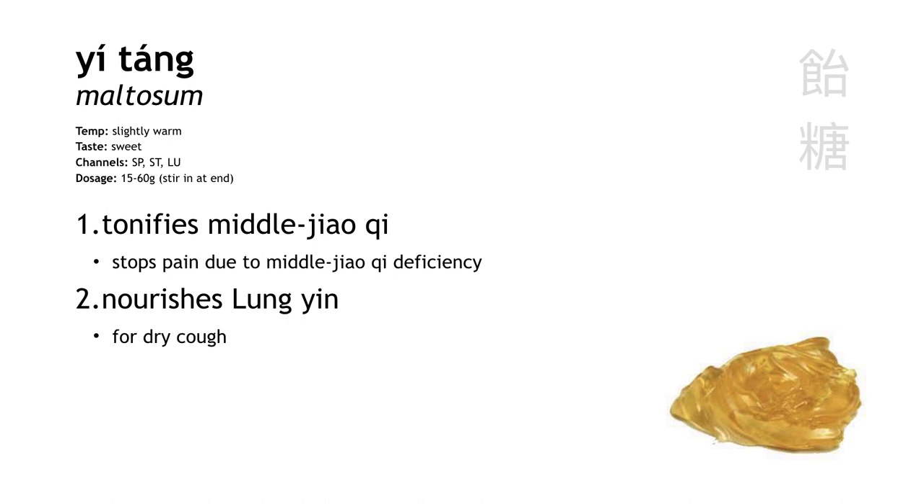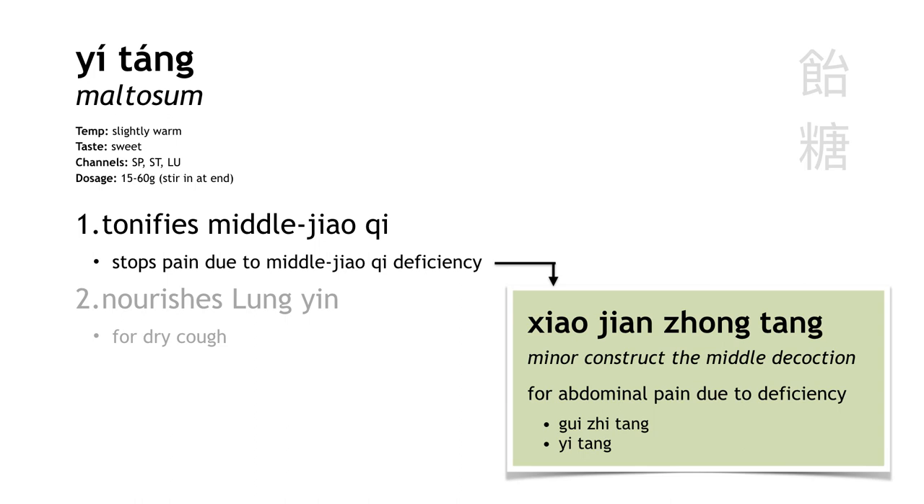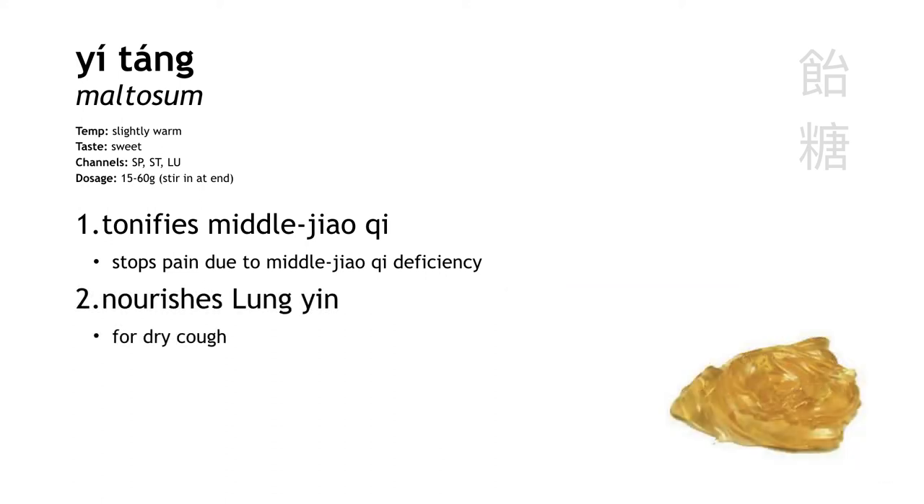Yi tang is maltose, or barley malt. It tonifies middle jiao qi to stop pain. The most common place you'll see this is in a formula called xiao jian zhong tang, 'minor construct the middle decoction,' used to treat abdominal pain due to coldness and deficiency. It also generates fluids in the lung, treating things like dry cough and weak voice due to lung deficiency.